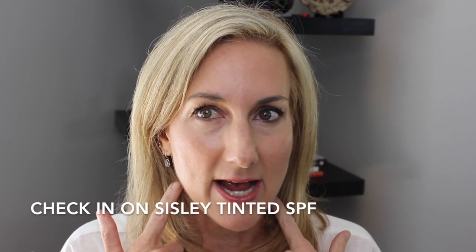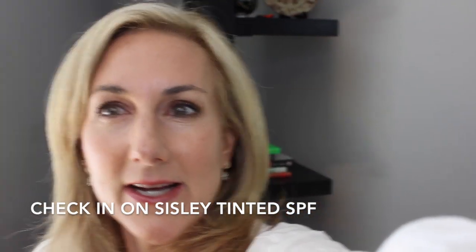I can also do a little check-in on that SPF. The only thing I would tell you about the SPF — I'm really liking the finish, but I kind of am feeling like it is a little heavy and greasy on my skin. So that would just be a little update.